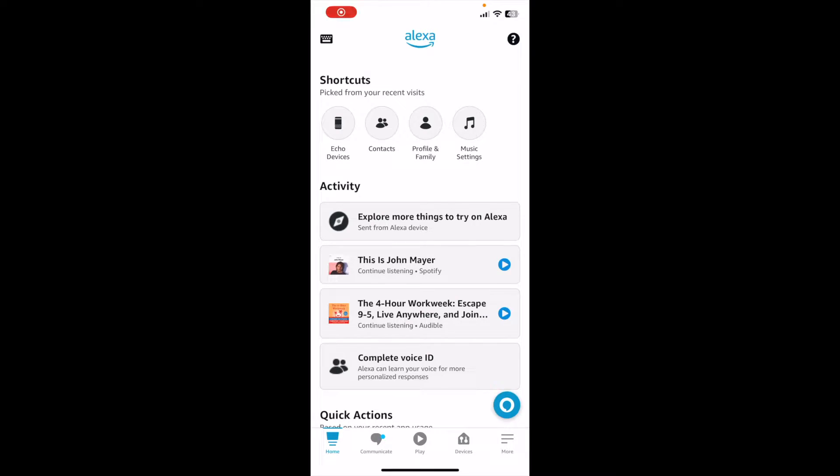I'm here on the Alexa app on my phone. This is going to be the easiest way to select specific items to delete. We're going to come down to the bottom right hand corner where it says more under that icon.